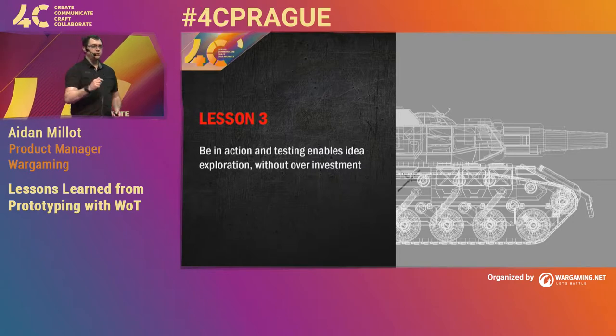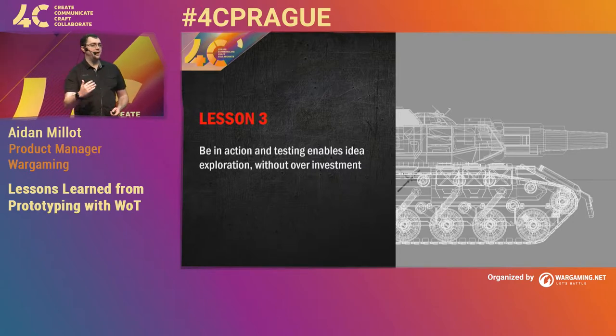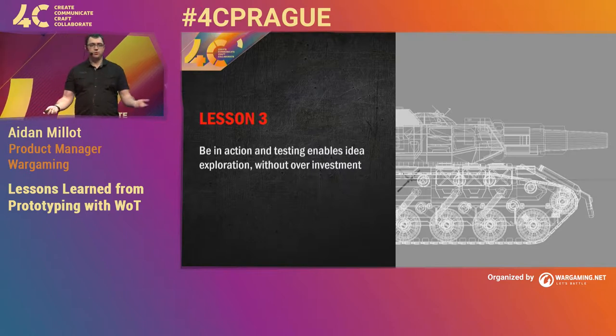We'd use our play test to just start with the best idea we had at that point in time, not over-analyze it, build it, then just test it. And we'd go, this was great, or it's not working, and iterate from there. We get learnings. Sometimes you have to throw it away and restart. Other times you're onto something and can progress it.